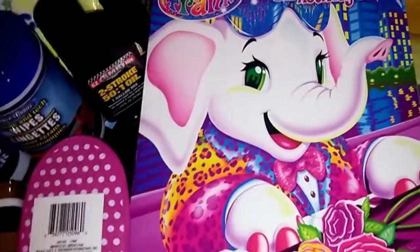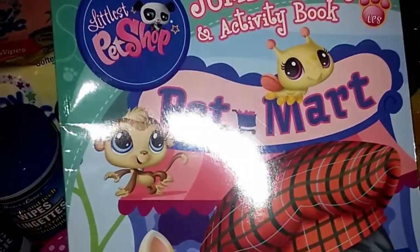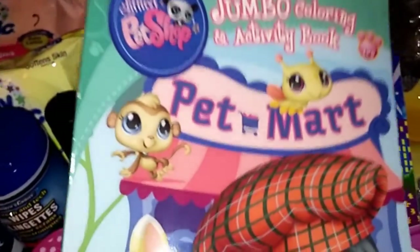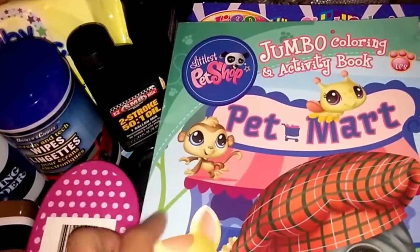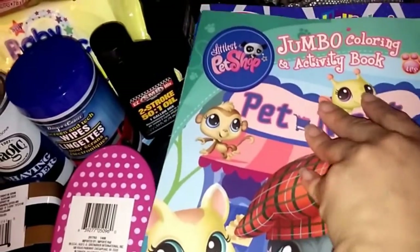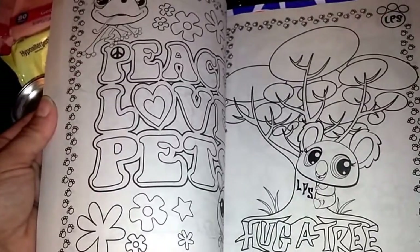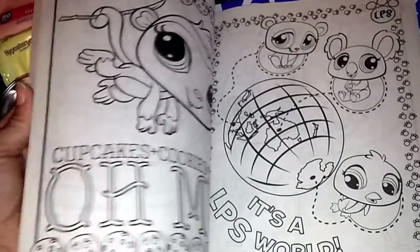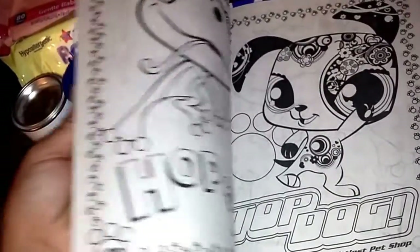I also found the Littlest Pet Shop coloring book — I had to search through all the coloring books to find two of them. My five-year-old loves Littlest Pet Shop, she has probably all of them, so I knew she'd love this jumbo coloring book. I'm not sure if my niece is into Littlest Pet Shop yet but I'm sure she will be soon.